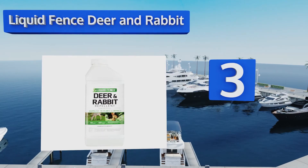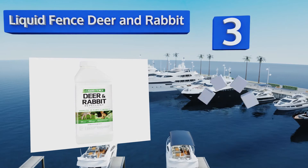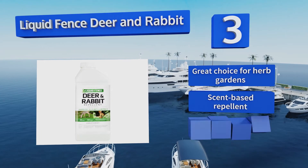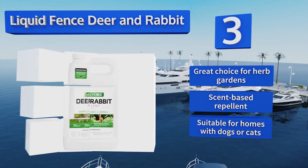Nearing the top of our list at number three, Liquid Fence Deer and Rabbit comes in bottles ranging from 32 ounces up to two and a half gallons, so no matter what size yard you have there's one that can treat it. Once it dries it's completely odorless to humans, and it's safe to use on edible plants. This is a great choice for herb gardens and is a scent-based repellent.